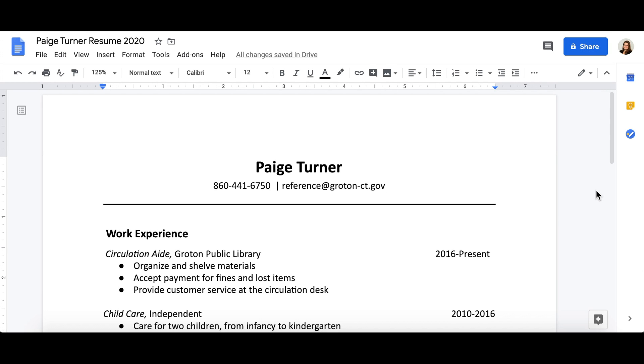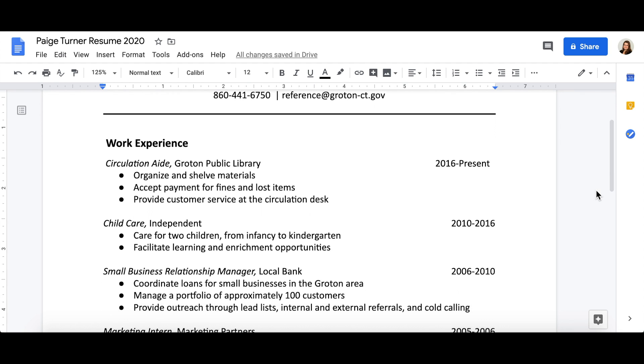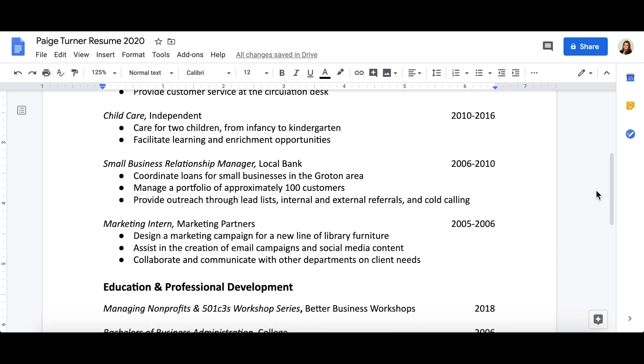Now that you've gotten all your information on the page, let's take a look at the formatting. Your resume should be clear, concise, and consistent. Pick a font that is easy to read and use it throughout the entire document. Your text should be no smaller than 12-point font, making it easy to read on the computer and when printed.